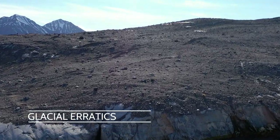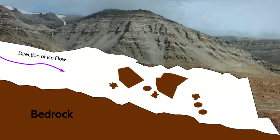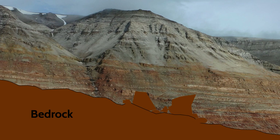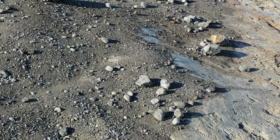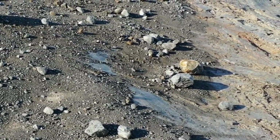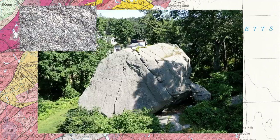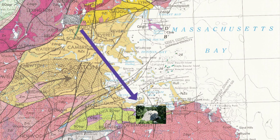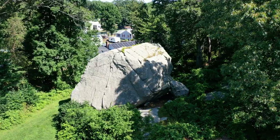Rocks of all sizes can get moved by glaciers. They can be moved many miles away from their original source. Then, as the glaciers retreat, these rocks get left behind. These rocks — often huge boulders whose rock type does not match the local bedrock — are known as glacial erratics. Scientists can study the rock type, and if they can trace it back to the source, they could use this information to infer the direction that the ice flowed. This is very useful in places where glaciers have long since retreated. Big House Rock in Weymouth is a dramatic example of a glacial erratic.